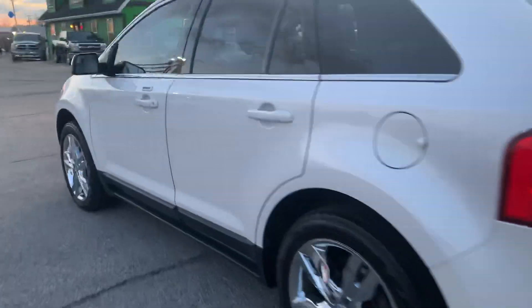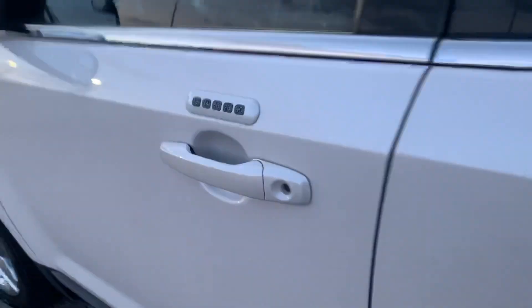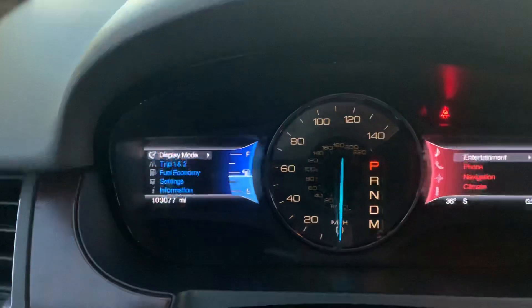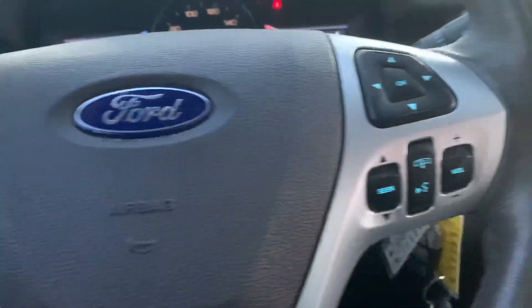It's got keyless entry, heated mirrors, power windows, locks and mirrors, power leather interior. This one has 103,000 miles on it, Bluetooth and cruise control.